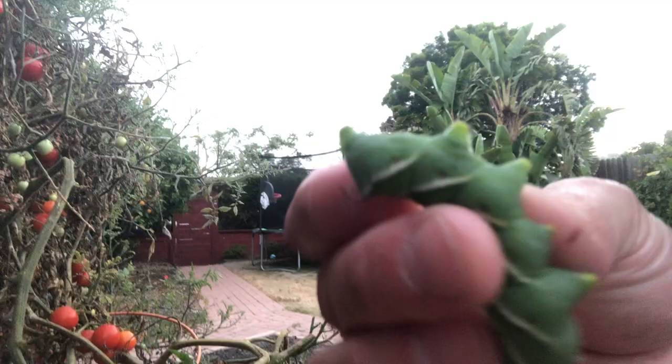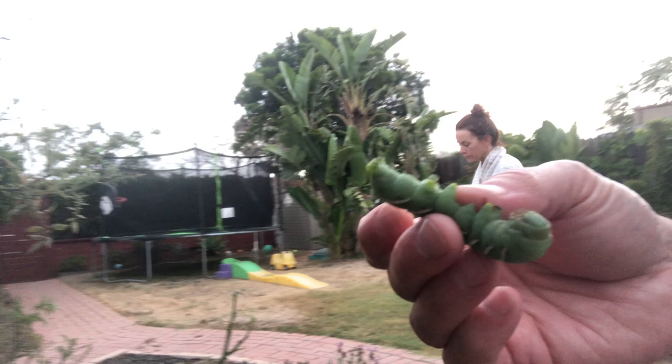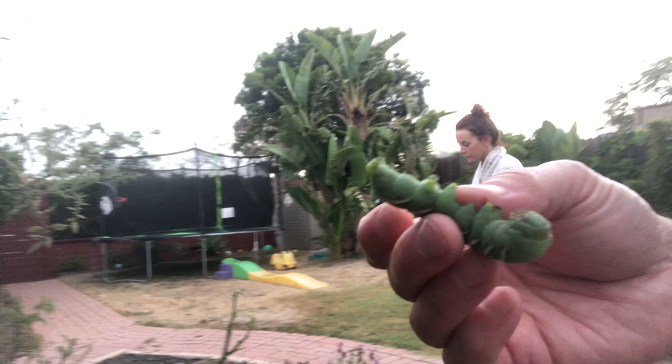So they said where there's one, there's normally more. And they're very invasive to your tomato plant — they will eat all of your plants. So let's definitely take them off our tomatoes. That thing is crazy. He looks like an alien.